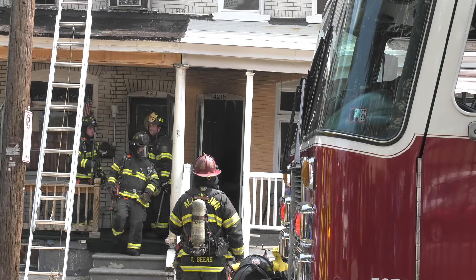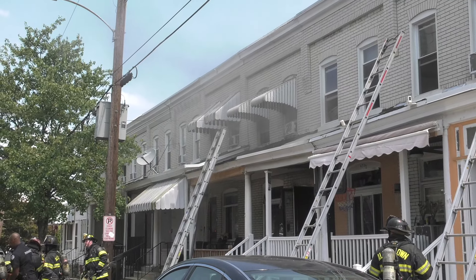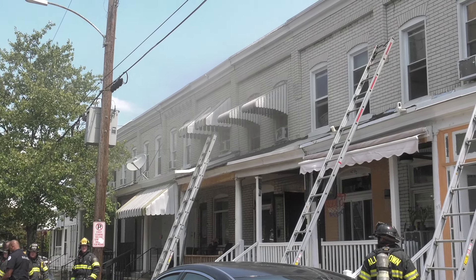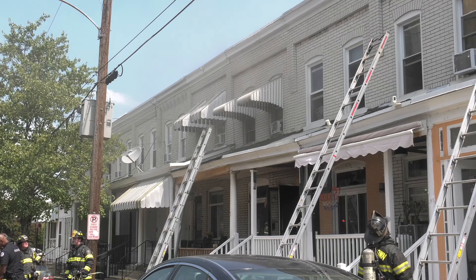Number 243, he's getting the lead — at least three residences are on fire to the rear. We're really rolling now. Tom, G43, let's up this to a second alarm, please.